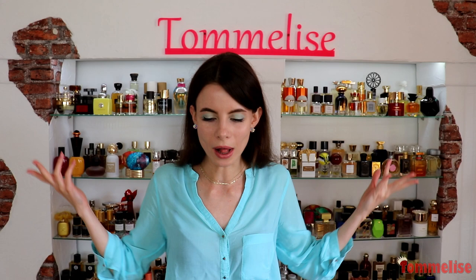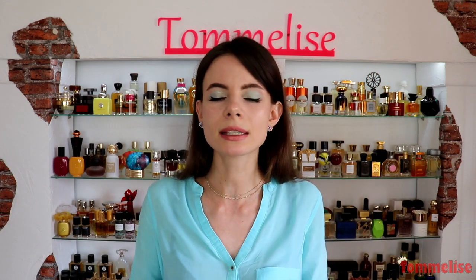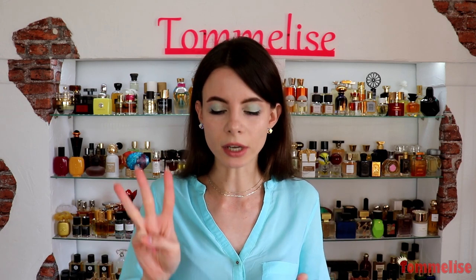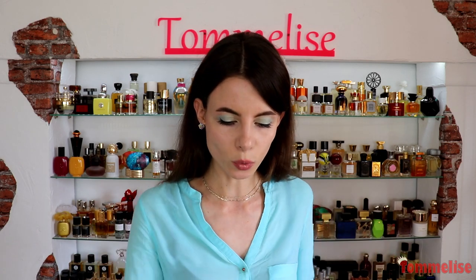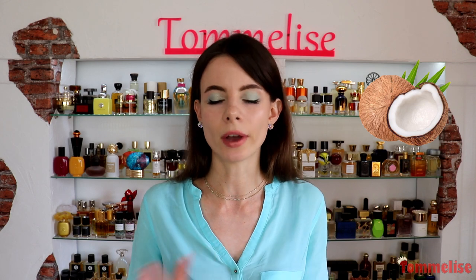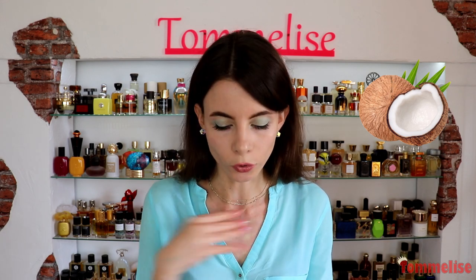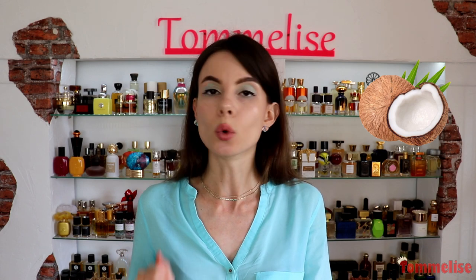Hi guys, welcome back! I'm really excited to talk about coconut in this video, but I want to make clear that it's not a best-of episode. In those videos I create whole top lists dedicated to a specific note — today we're going to talk about only three gorgeous fragrances with coconut. Please let me know how you feel about coconut: do you like it or do you hate it? I know it's not for everyone, and I can tell you I'm not the biggest fan, but when it's done right, oh my god, it's so beautiful.